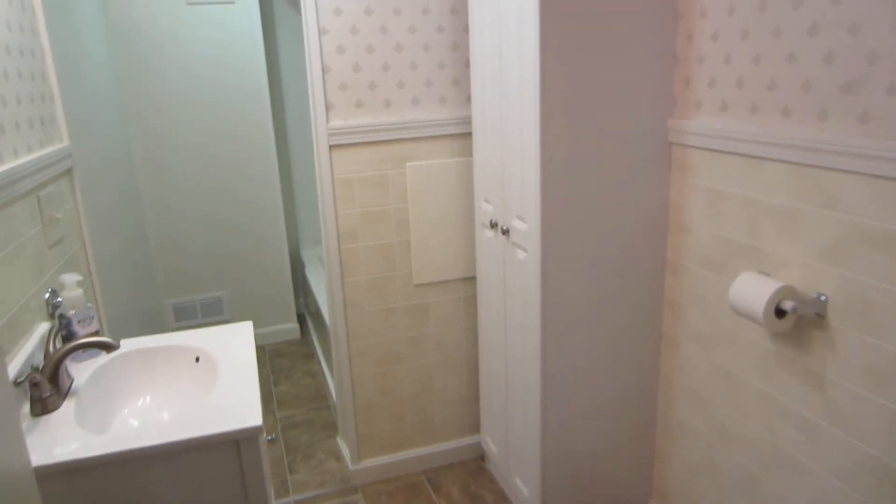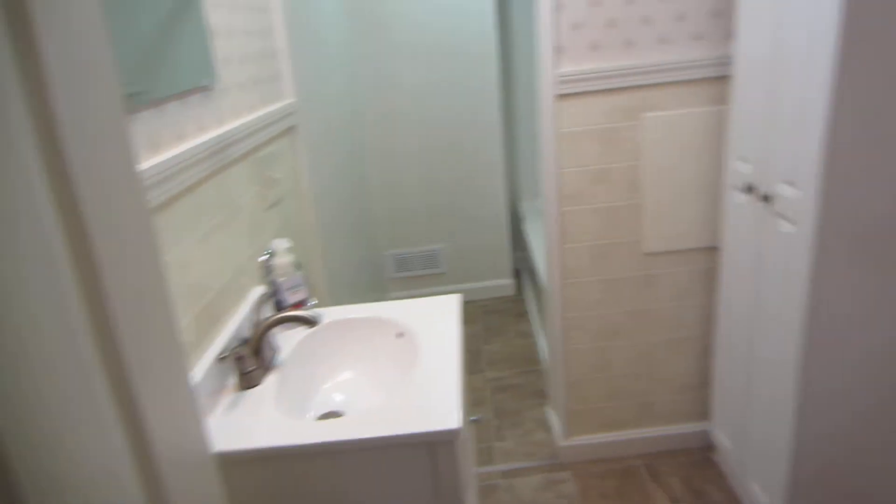This does have one full bath and a three-quarter bath in the master bedroom. So this is the full bath.